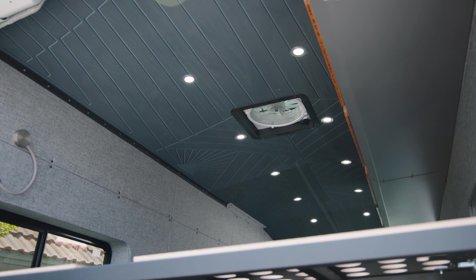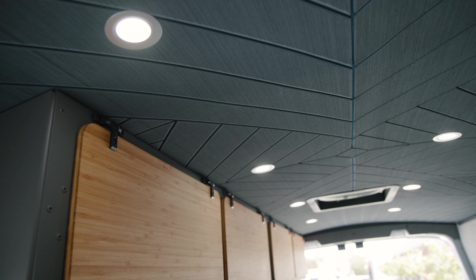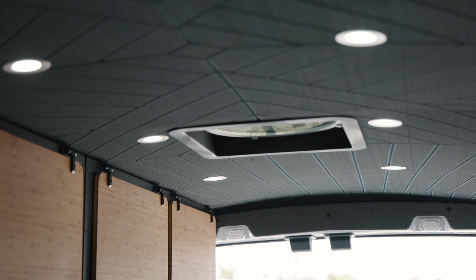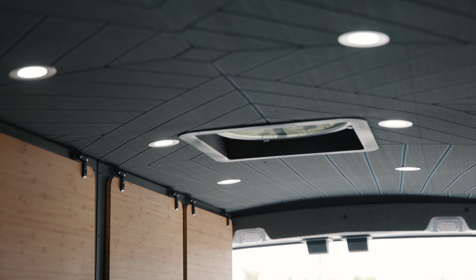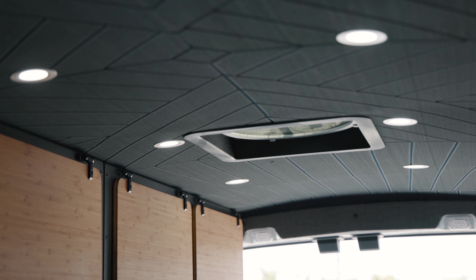For the ceiling, we went with one of our special CNC-machined foam ceiling treatments. We picked a dark gray top color over a navy bottom — we think this one really pops and sets off the van nicely. We also have 10 overhead dimmable LED lights with seven steps of dimming. The lights remember the last brightness setting you had them on, which is a really nice touch.